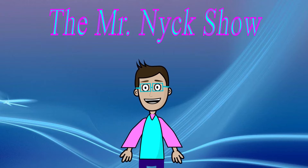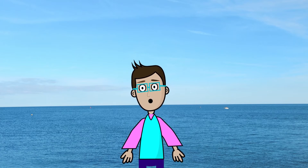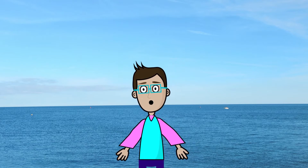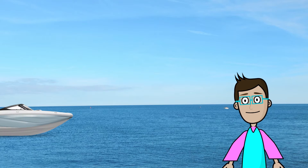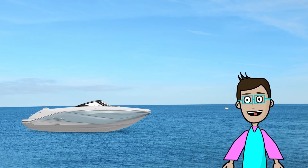Today we are going to be talking about water transportation. We're going to talk about all the different ways that you can get from here to there on water, and even underwater. The most common way for somebody to travel on water is in a boat, but there are a few different kinds of boats.